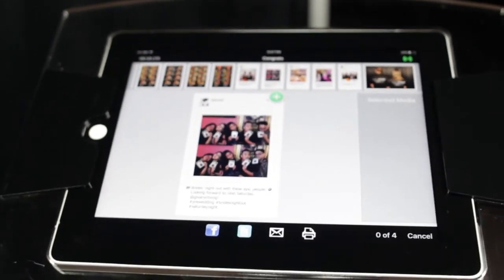Two photos are printed by default with the option to print more. They are then streamed from the Photo Booth to the nearby social kiosk.